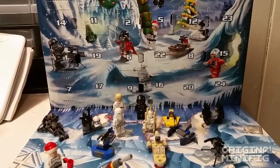Hey there, friends! Kevin here, the original minifig, and let's open day number 15, shall we?